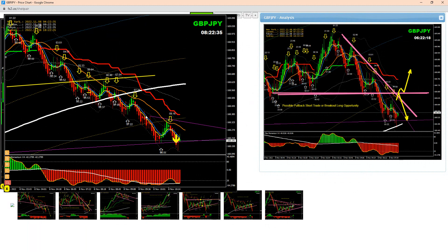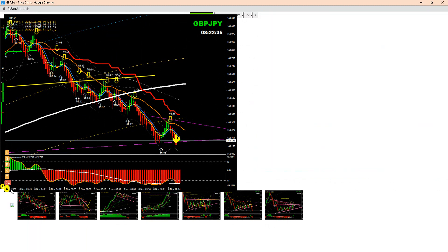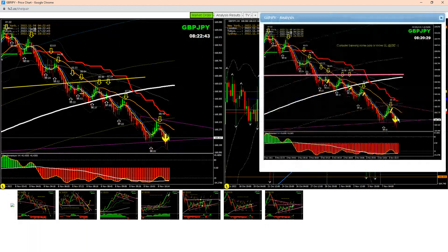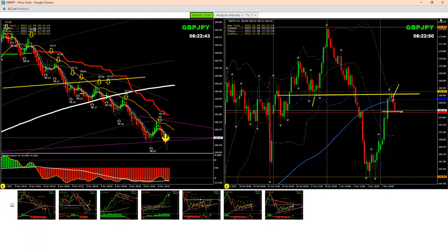We announced all these pullbacks through a live documentary. As soon as the price hit the profit target as mentioned on the four-hour chart, that's what I explained to my traders — time to enjoy some profit. I hope you enjoyed this analysis.